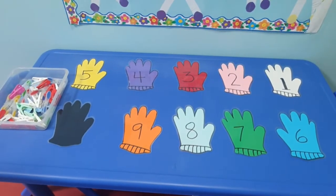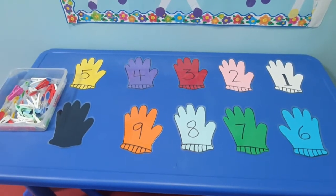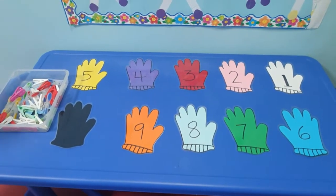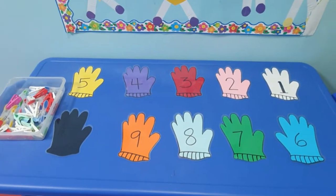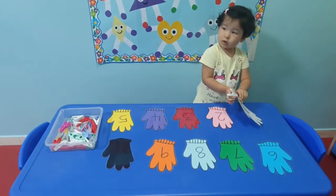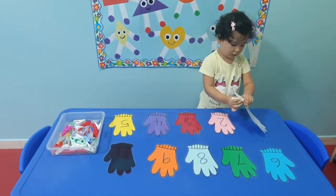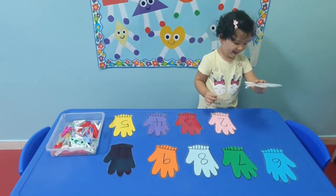This is our second activity for the day — gloves using the pegs. They need to put the pegs on each glove with each corresponding number. This is how she is putting the pegs. Good job!